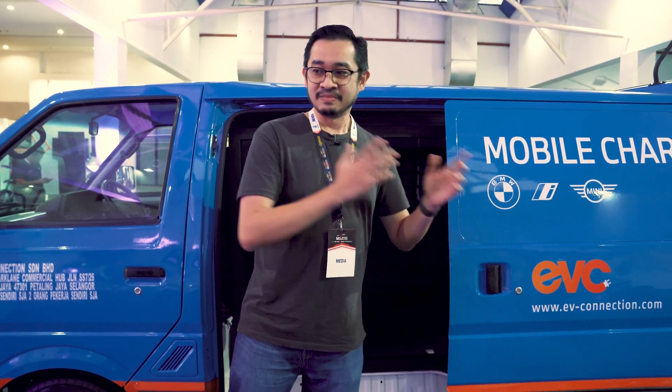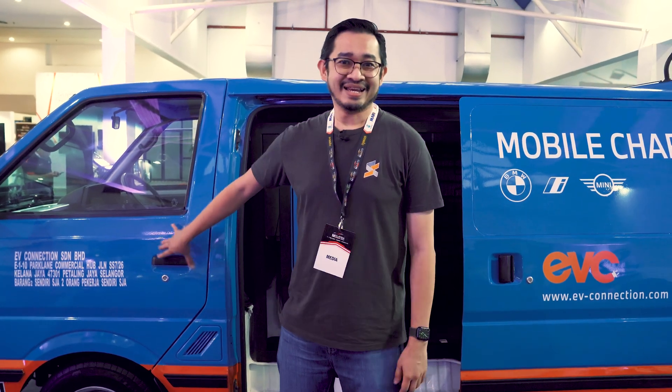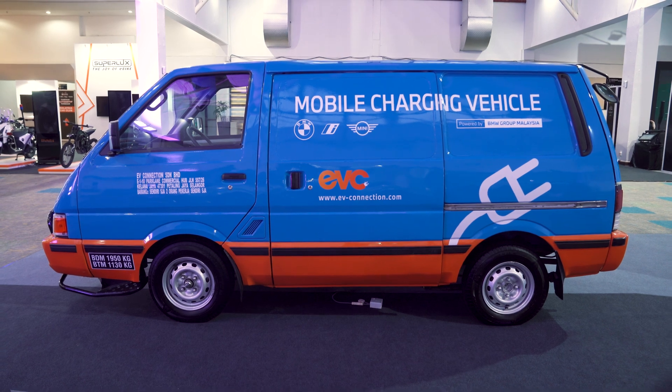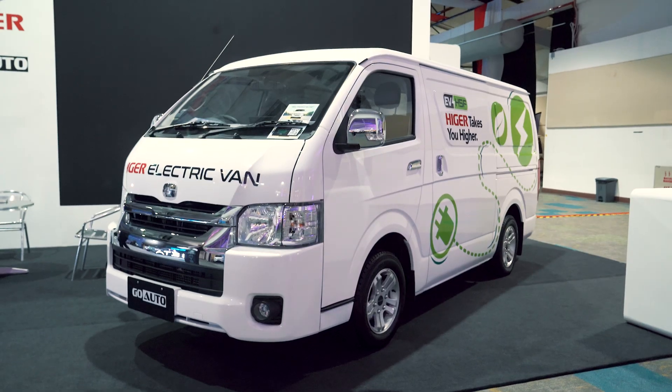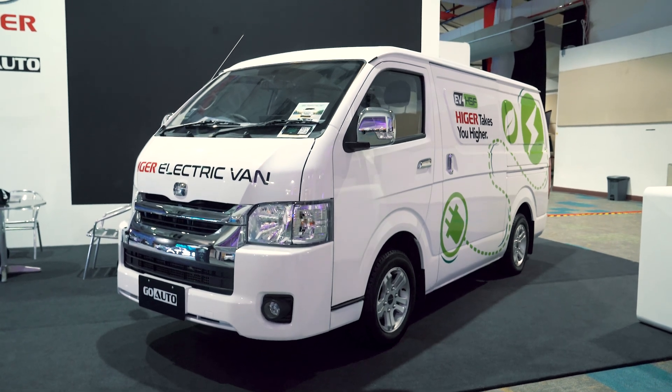In this case, it can be used to save other EVs. The thing is, though, this vehicle is a Nissan Vanette, which is an internal combustion engine powered vehicle. I would say it makes more sense if they used an electric van instead, which would be fully sustainable and have zero emissions.